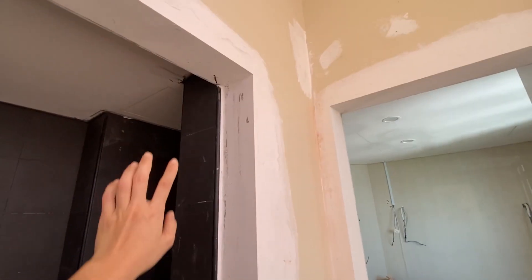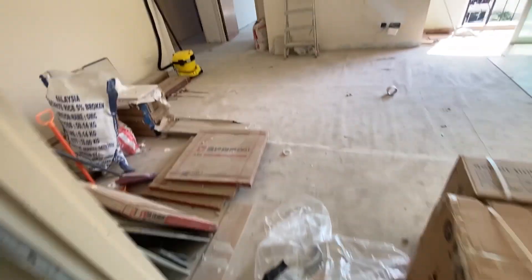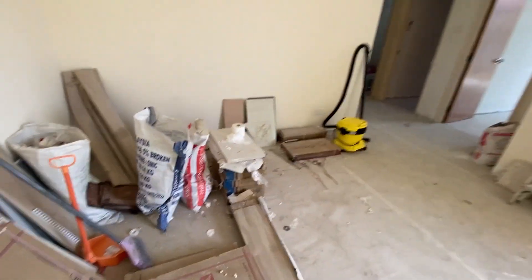All the walls here are also nicely finished. Yeah, we really just did mainly tiling works. So the living room — not much has changed.